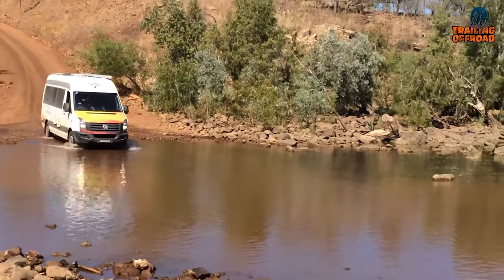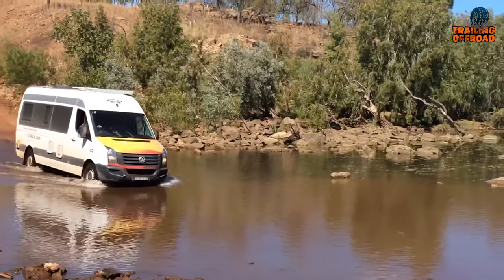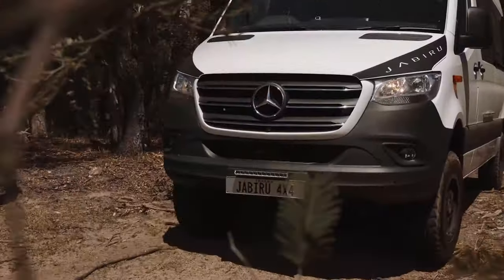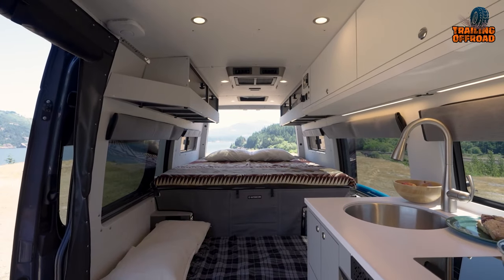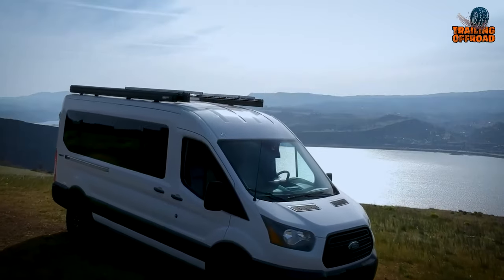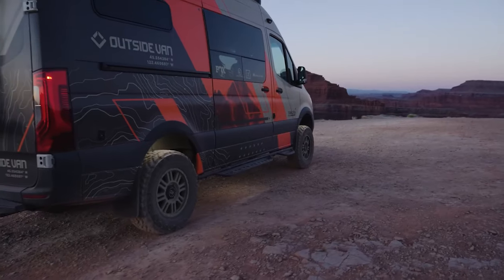For those who yearn for the road less traveled, where mud-splattered trails and untamed landscapes beckon, a 4x4 camper van can be their way to go. These rugged vehicles blend off-road prowess with comfortable living, offering the perfect companions for your wildest adventures. So in today's video, we'll be discussing the five off-road 4x4 camper vans for extreme adventures.